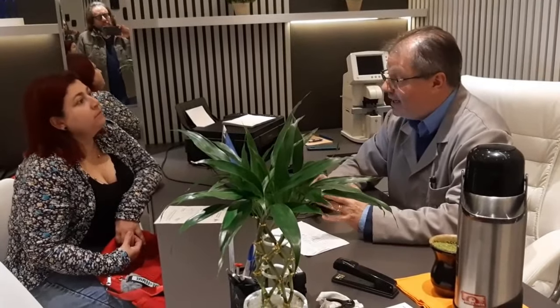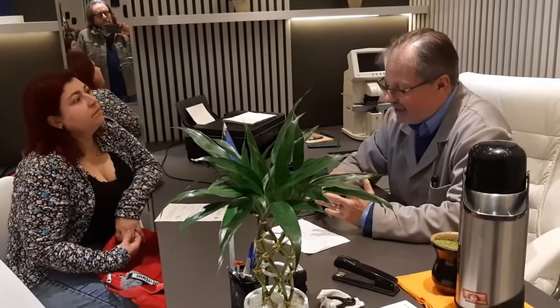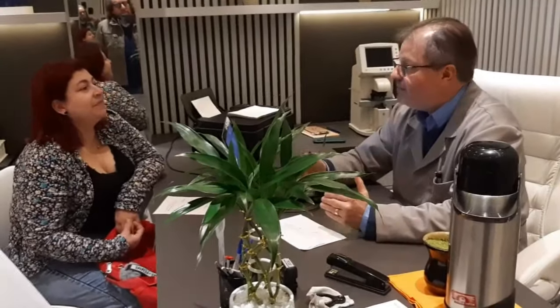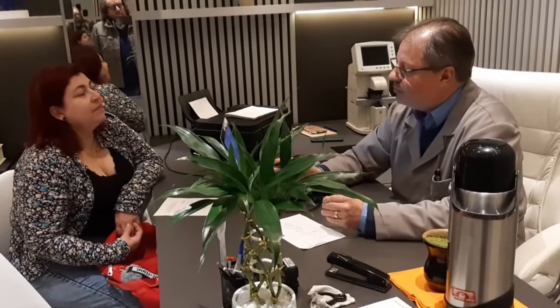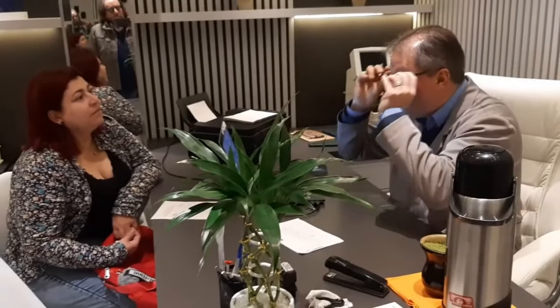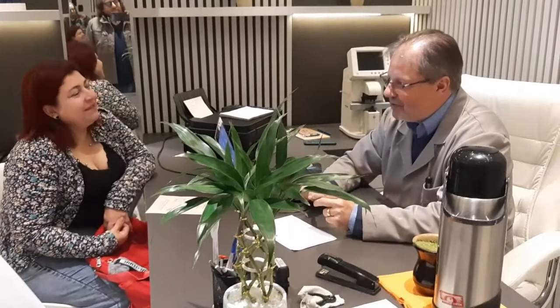A paciente pergunta: 'Esse óculos eu vou usar sempre?' O Sandro responde: 'Sim, esse óculos é teu companheiro, é um instrumento de trabalho. Vai te fazer dirigir melhor à noite, olhar a bula do remédio, ver uma prescrição com clareza. Quando tu começar a usar, vai perceber que é relevante. Aquela dúvida que tu tinha sobre o longe — já tem algo. Quando colocar, tu vai dizer: por que que eu vou ficar sem, se quando coloco tenho uma visão 100%?' Muito obrigada.